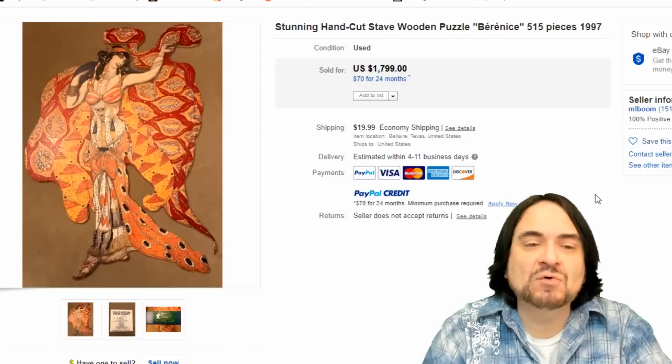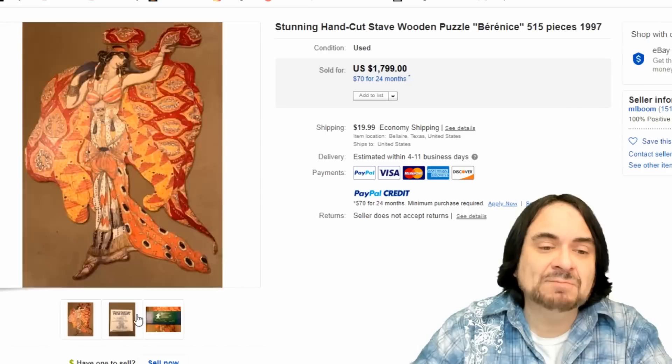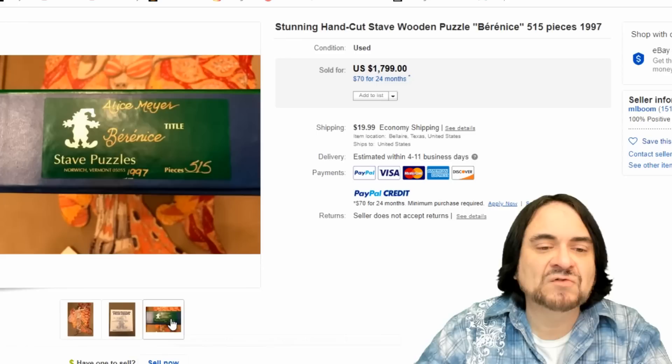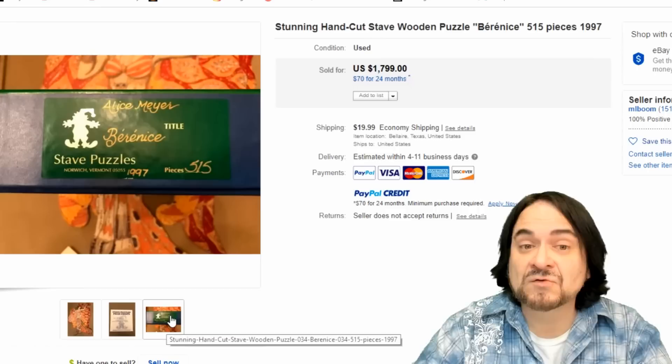Here's puzzles. The first one is a Stave wooden puzzle. Stave puzzles can go into the thousands of dollars. They're very intricate. Some of them are handmade and custom ordered one at a time. These are all wooden puzzles. They come in a fancy box. Usually they're signed and numbered to some extent. It tells you how many rare pieces are in them, how many silhouettes.